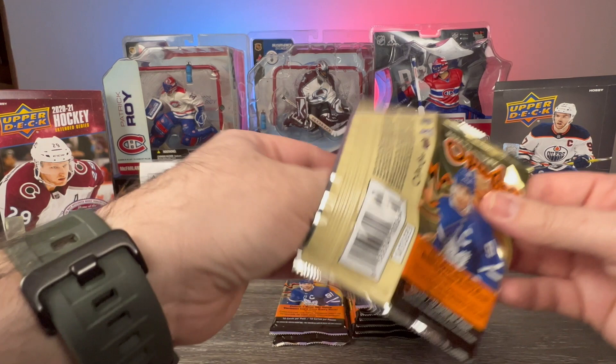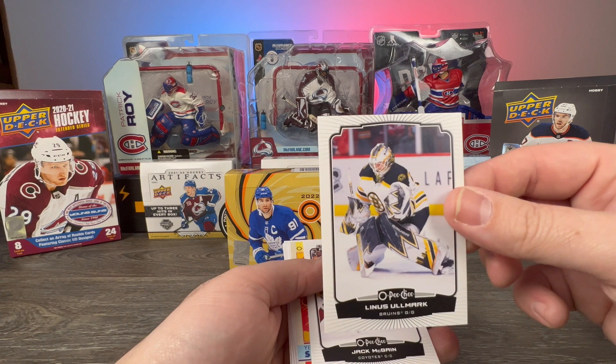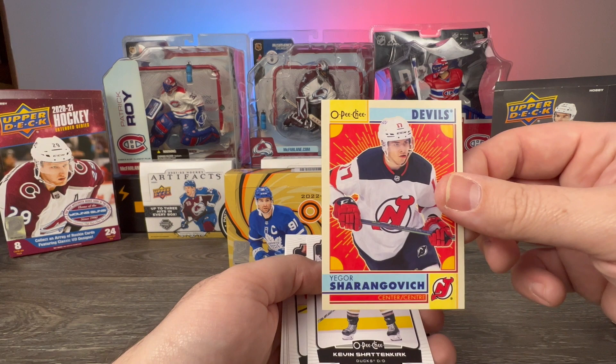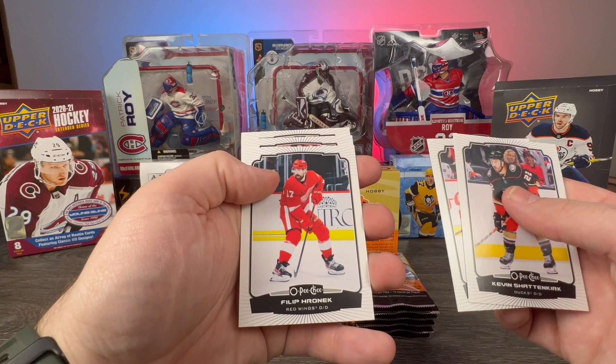We have Christopher Tanev, Linus Ullmark, Jack McBain Marquee Rookie, and Jason Robertson Five of Clubs — very nice. Igor Shesterkin retro, Kevin Shattenkirk, Shane Pinto, Philip Cronin, JT Miller, and Kasperi Kapanen — also no longer a Penguin.